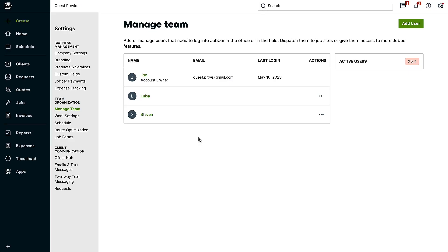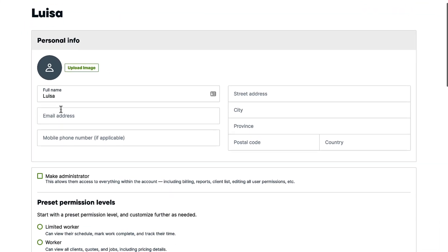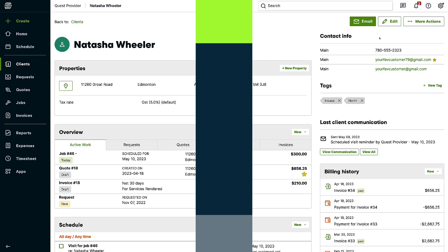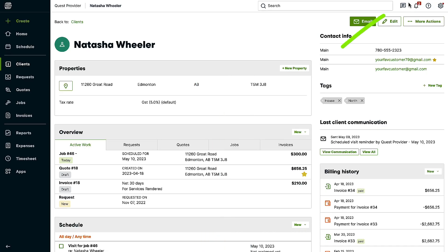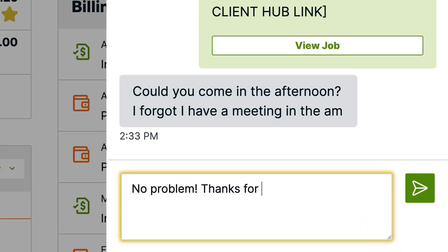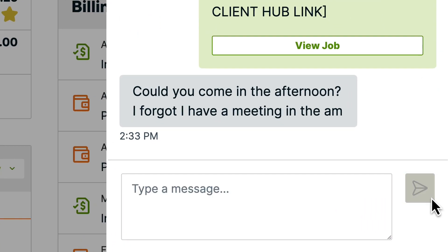Everyone in your Jobber account with two-way texting permissions can view and reply to text conversations happening through Jobber. If there are team members who don't have this access in their role, their permissions can be customized to not include two-way text messaging. Text messages can be sent from both Jobber Online and in the Jobber app, so your team in the office and out in the field can communicate with clients as needed.